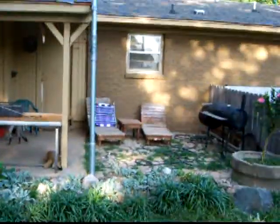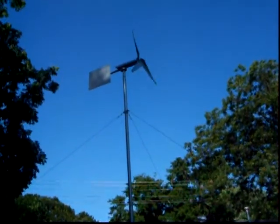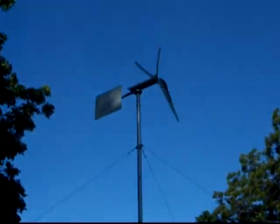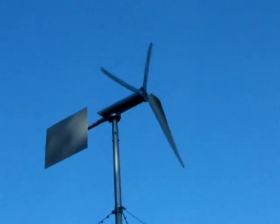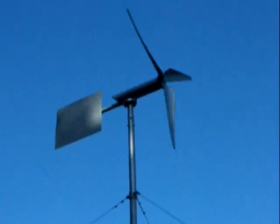I just got it mounted here temporarily up here. It's pretty neat. Ain't blown much in two weeks — just today we had enough wind to get it going.